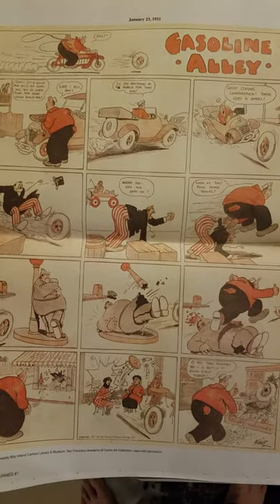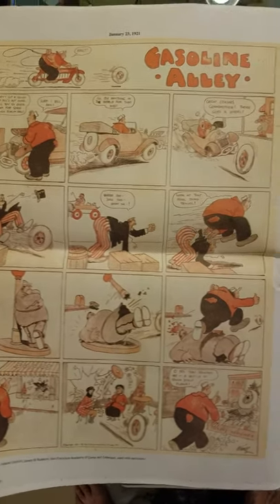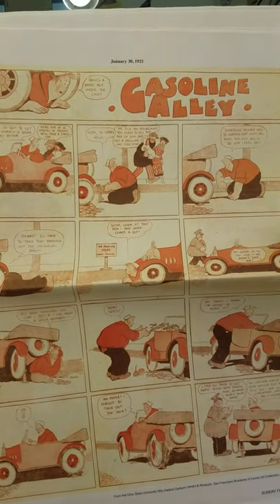Kudos to the Billy Ireland for producing and preserving this stuff. It's a comic book museum in Columbus, Ohio — really a great place, you should check them out.